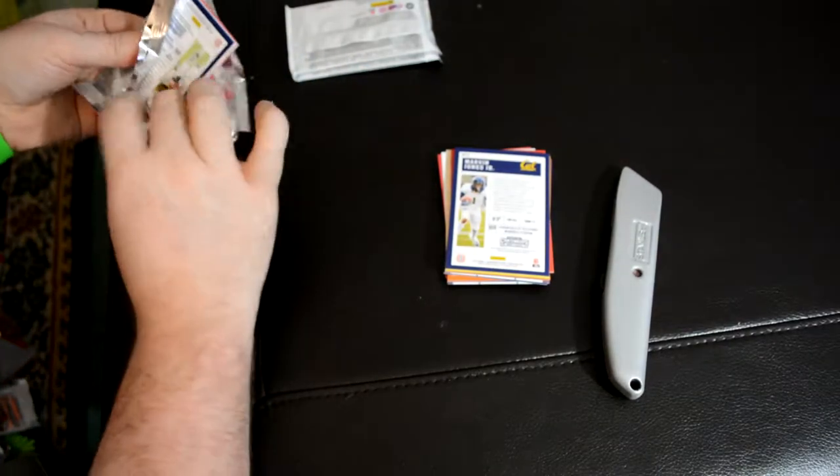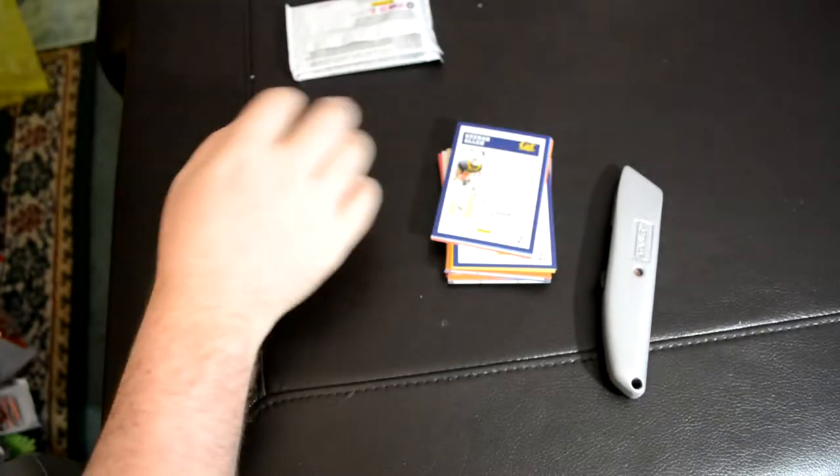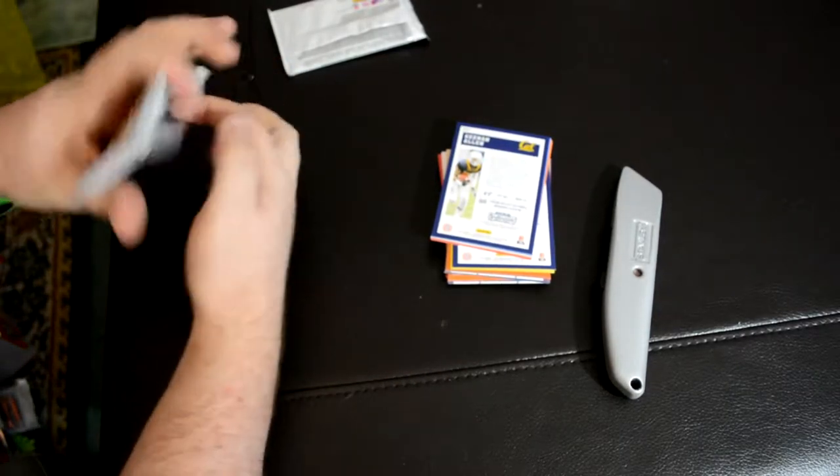We have 2017. I've never had this before, so this will be my first time seeing these cards in person.